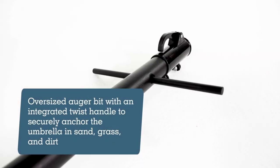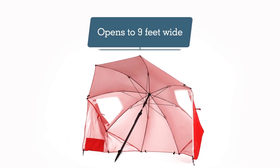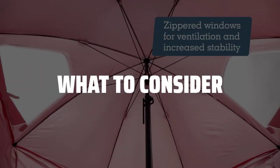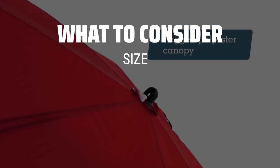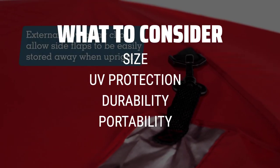The best beach umbrella is probably one of the most essential items for a perfect beach day, and today we're going to find the top options for you. When picking a beach umbrella, it's important to consider the size, UV protection, durability, and portability.